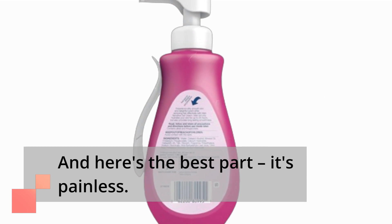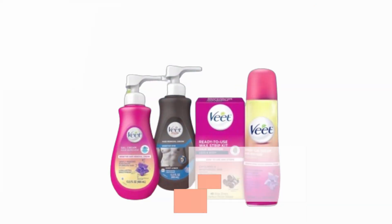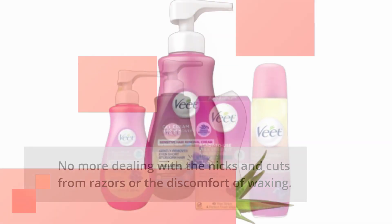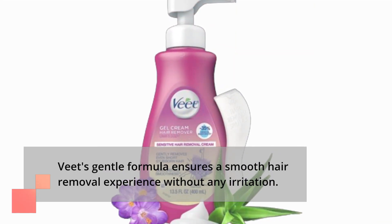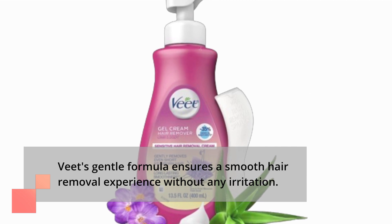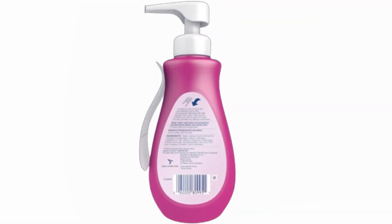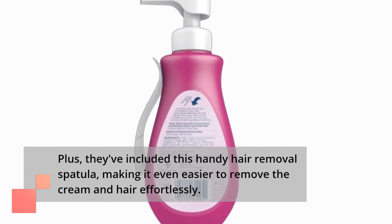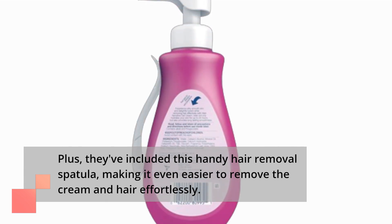And here's the best part: it's painless. No more dealing with the nicks and cuts from razors or the discomfort of waxing. Veek's gentle formula ensures a smooth hair removal experience without any irritation. Plus, they've included a handy hair removal spatula, making it even easier to remove the cream and hair effortlessly.